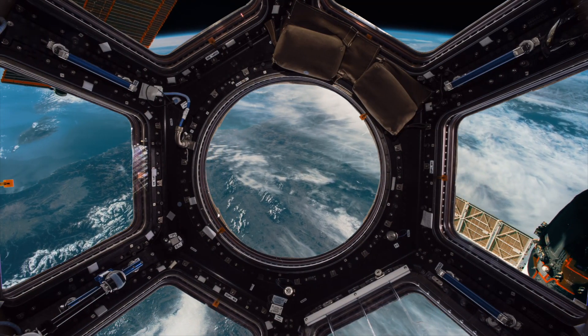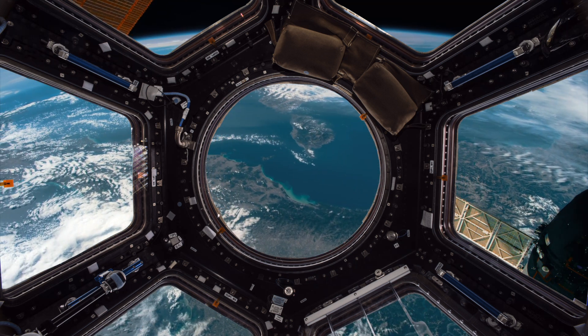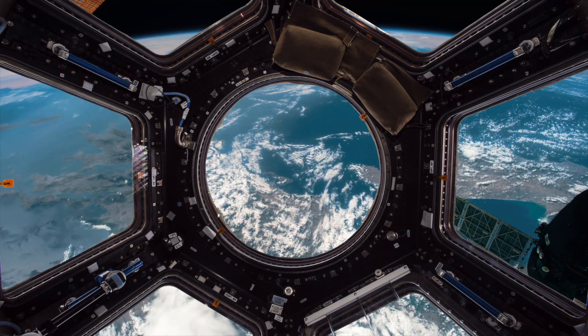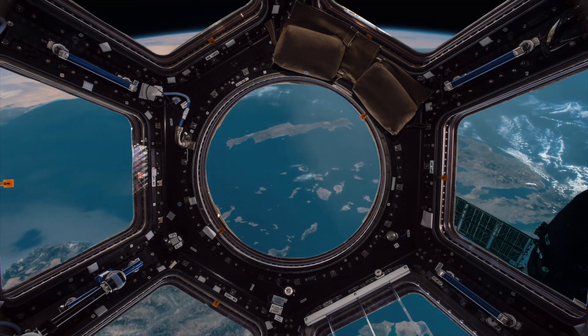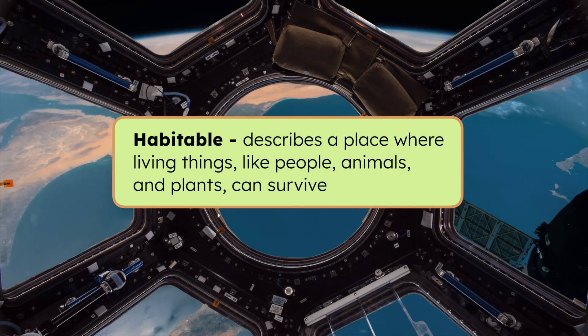From the International Space Station we get an amazing view of Earth. I can see the entire planet — blue oceans, swirling white clouds, and vast stretches of land. Earth is home to you and me, but what do you think makes it so special? Pause the video and record your prediction in your guided notes. Earth has three key characteristics that allow living things to thrive. Take a look out the window and see if we can observe any.